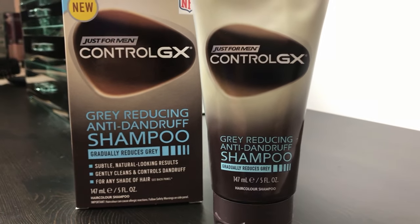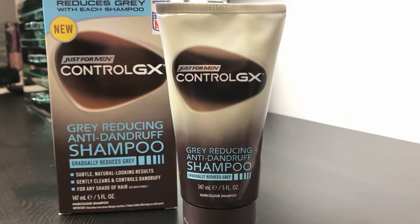But overall, Control GX has been a good product that does what it says on the box, and David is going to keep using it. He'll find his groove in terms of maintenance, and we'll report back. I hope you found this review helpful — there are lots more like it on the channel, so do take a look around. If you subscribe, you'll get to see new reviews as soon as they're posted. Thanks for watching.